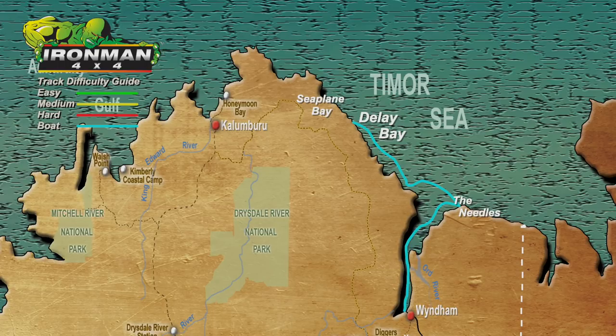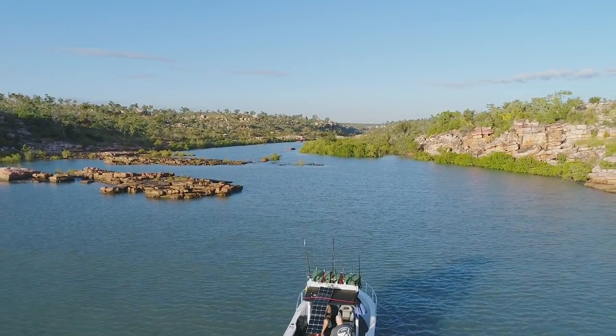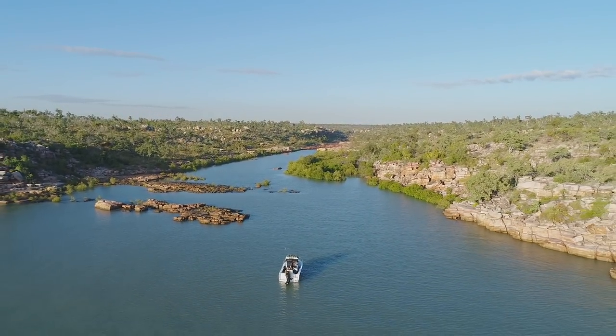We still have a further 230km to go before hitting Honeymoon Bay, but in these conditions our fuel consumption has been taking a beating. We must stay put here until conditions improve, just to have enough fuel to complete this next leg of the trip. Welcome to Delay Bay, our home for the next 5 days.